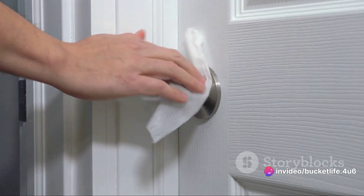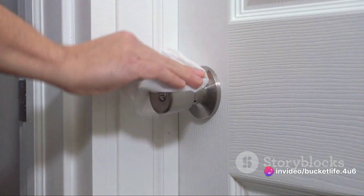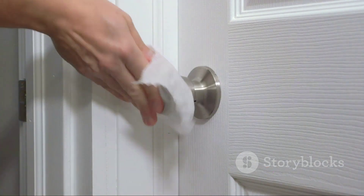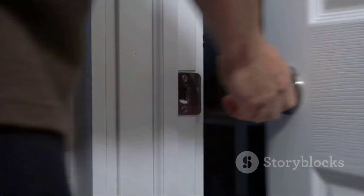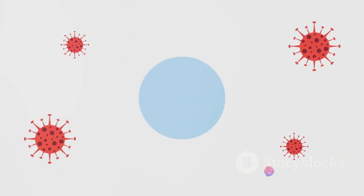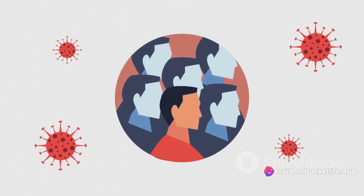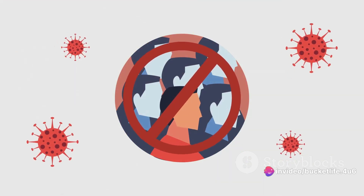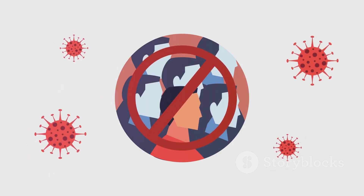Another important step is vaccination. Get vaccinations as recommended by your physician or local health authorities to prevent specific infectious diseases like influenza or hepatitis. Cleaning and disinfection of surfaces also play a role. Regularly clean and disinfect frequently touched surfaces like doorknobs, countertops, and light switches.